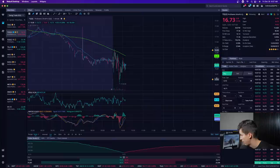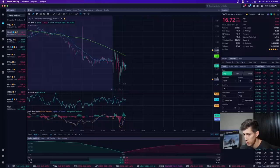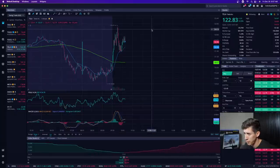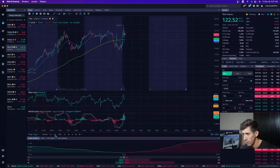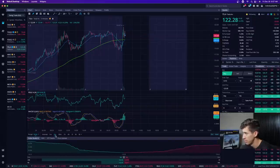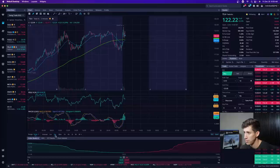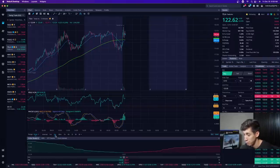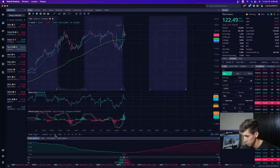Looking at QQQ right now — not looking too great. It's not about always being right. Some people get offended when I'm wrong, but believe it or not I am wrong from time to time. When I'm wrong, I tend to have a smaller position so my loss is smaller. When I'm right, I step on the gas and tend to make more money. Position size is a great way to manage risk.